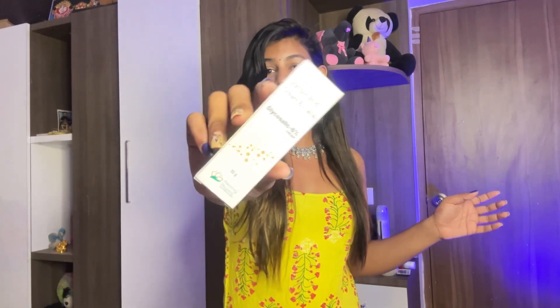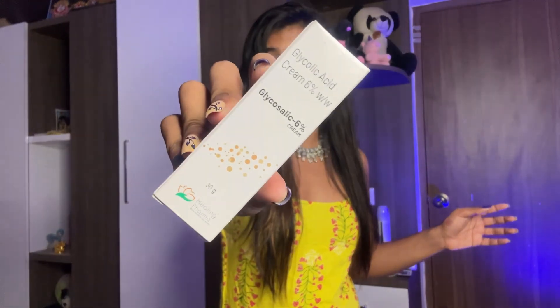So let's start. This product is from Healing Pharma and its name is Glycosalic 6% Cream. This is how the packaging looks. I have already unboxed it and used it before.